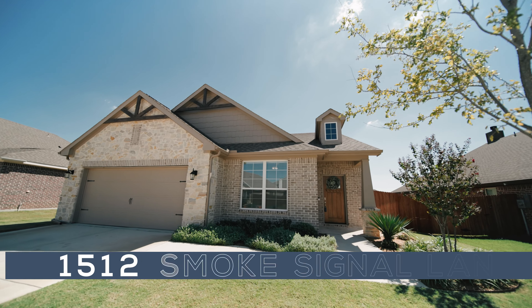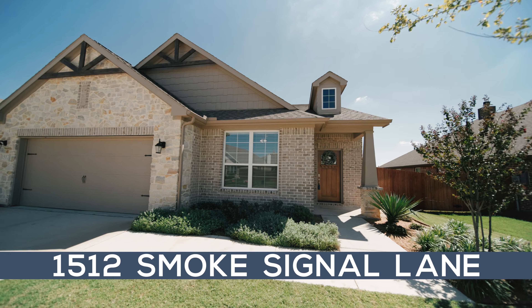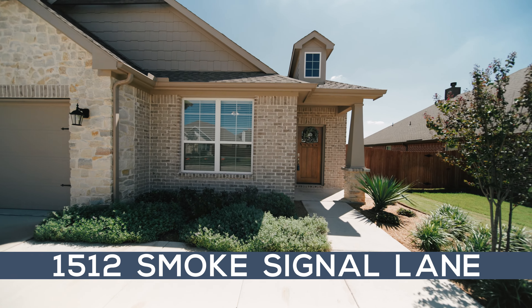Hey, I'm Stevie Pendergrass with League Real Estate and today we're at 1512 Smoke Signal Lane in Weatherford, Texas. This is an adorable single-story home with four bedrooms and a great backyard. Let's go take a look.